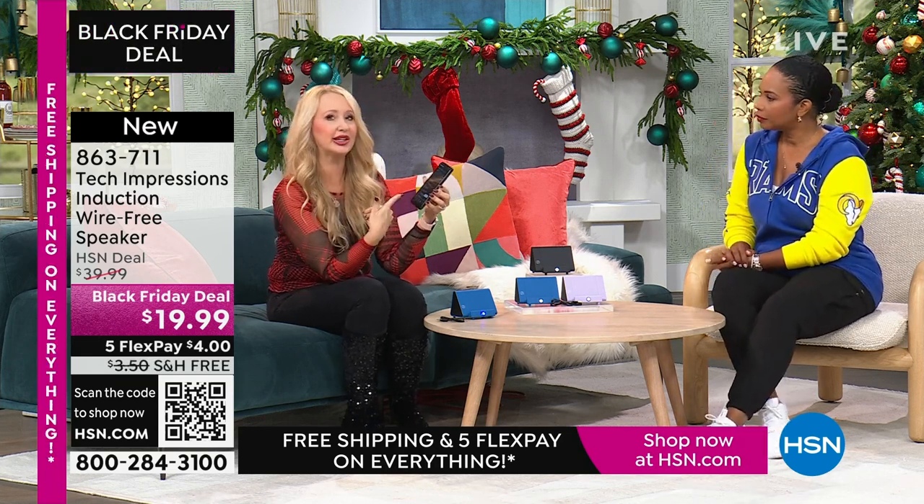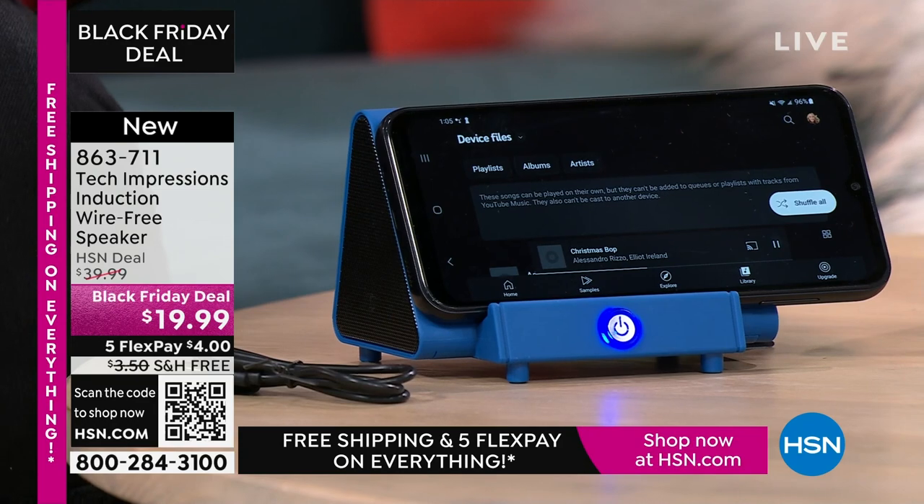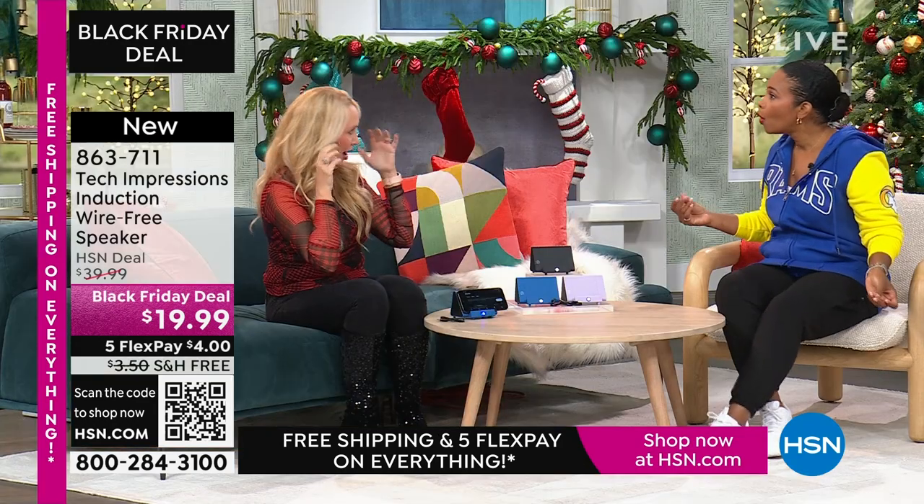We're listening to music through our phone — what's the first thing you notice? Sounds awful, doesn't it? When is the last time you and a group of friends gathered around your cell phone to listen to music? You don't do it because it's not good enough sound quality — the speakers are really awful. With this, all you're doing is turning on your Tech Impressions, lining it up — and that sounds amazing! I'm at half volume on my phone so I could turn it down a little more.